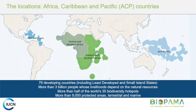It's a global program — not just operating in the Pacific region. It's also being implemented in the Caribbean, Central and Western Africa, Eastern and Southern Africa, and here in the Pacific. It actually covers 79 developing countries.